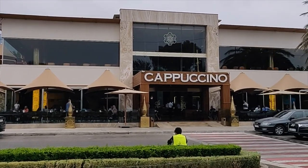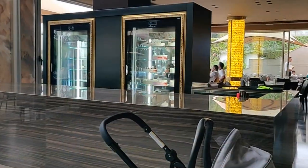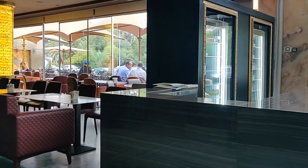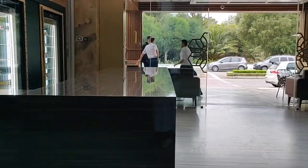For lunch we decided to go to Cappuccino, which is a newly built restaurant — I think it's only just a couple of years old. It's two levels and has a bakery as well as a restaurant, so you can get baked goods like pastries and cakes, but they also serve breakfast, lunch, and dinner.